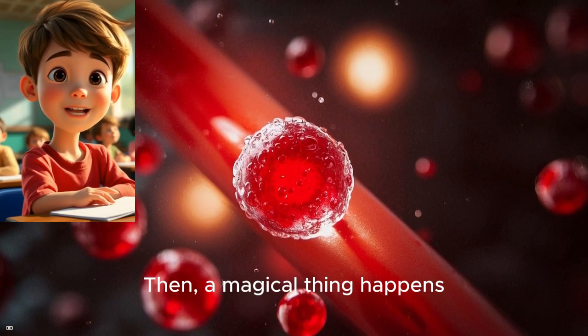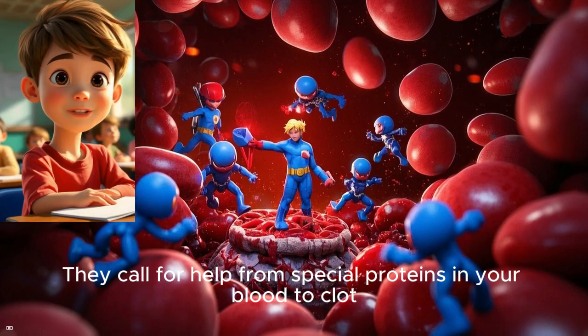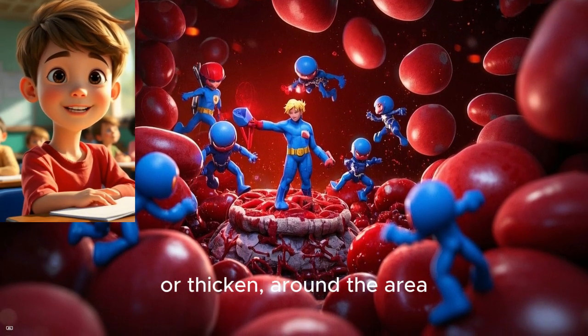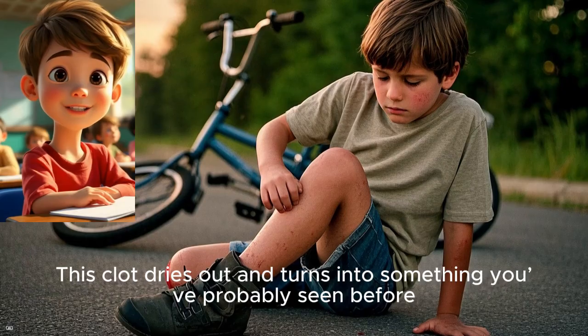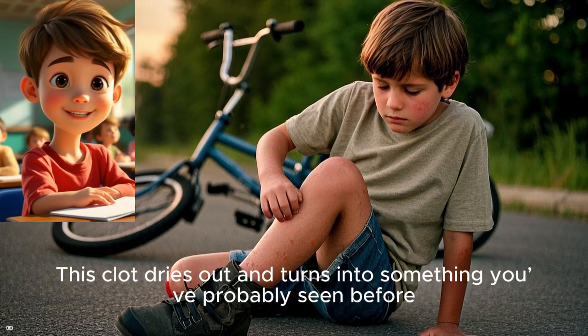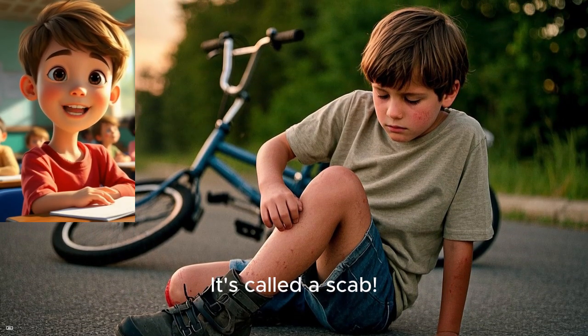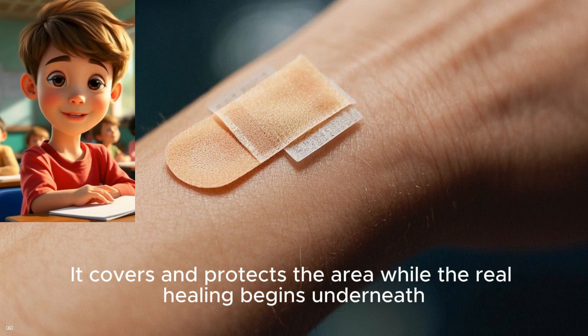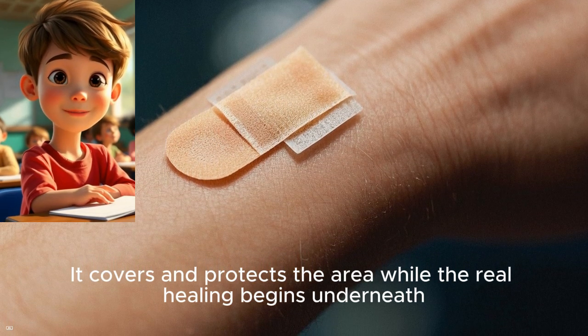Then a magical thing happens: they call for help from special proteins in your blood to clot or thicken around the area. This clot dries out and turns into something you've probably seen before — it's called a scab. The scab is like your skin's band-aid. It covers and protects the area while the real healing begins underneath.